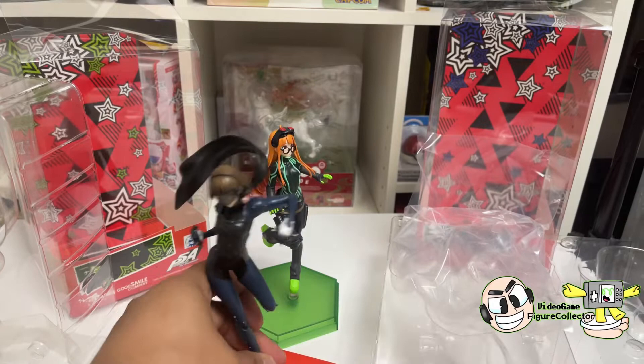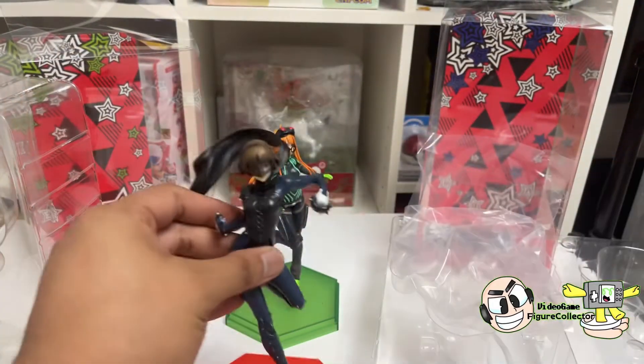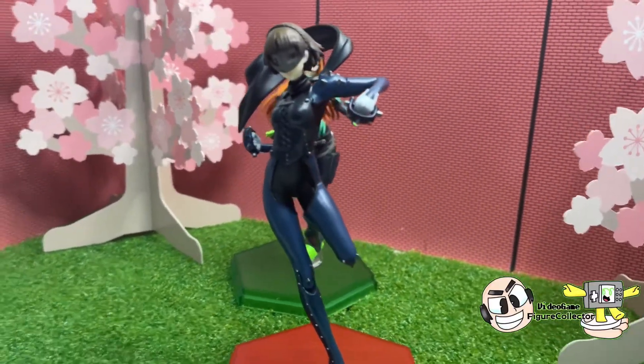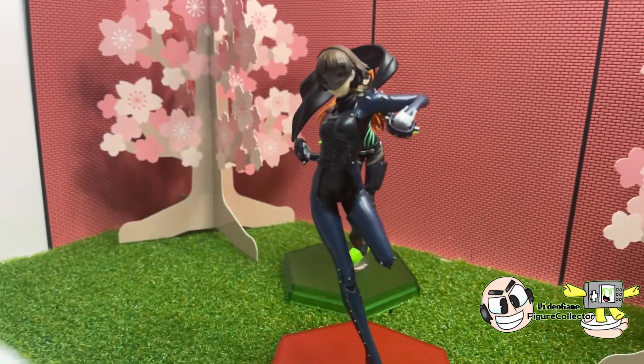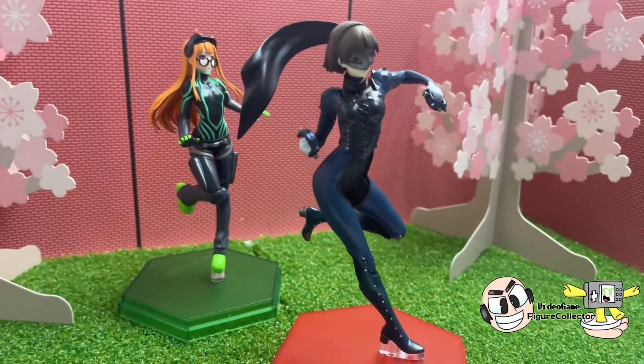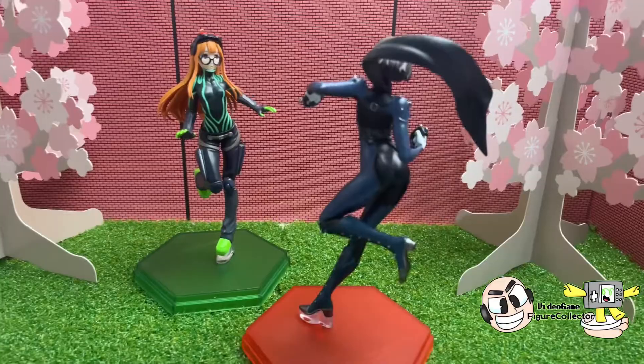Really loving what I have seen so far. Let's get into more details — let's check out Queen first. Just look at that pose. Really, really loving this figure. Geeking out right now so much.